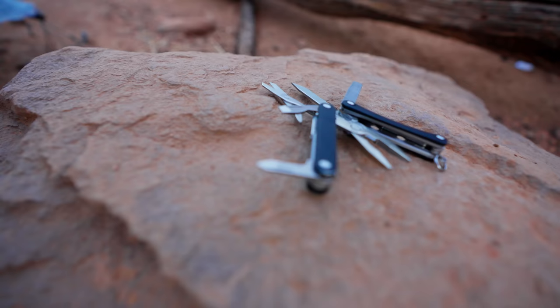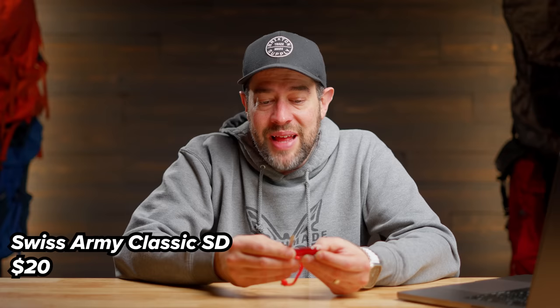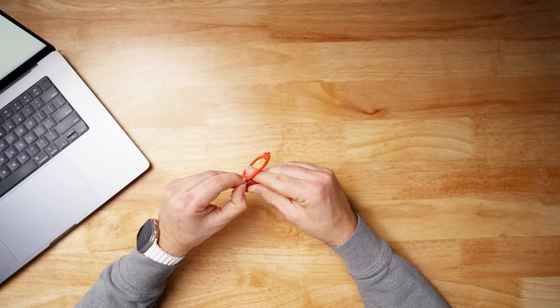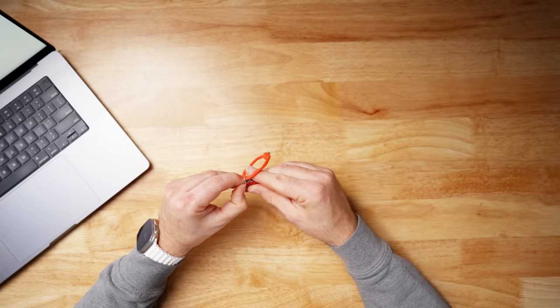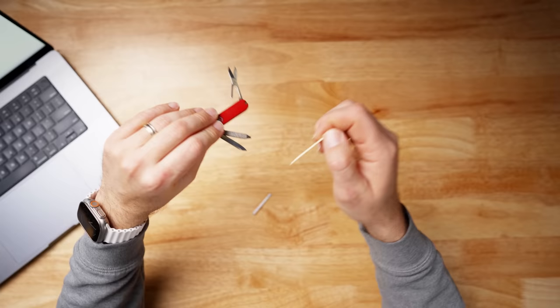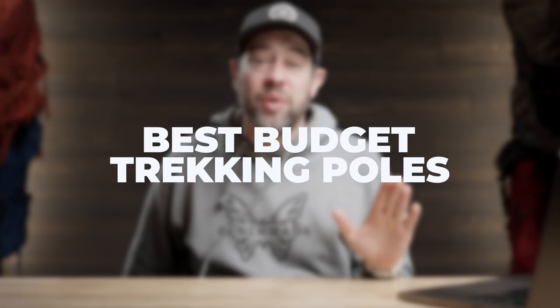Next category: best budget multi-tool. I love the Leatherman Squirt PS4, but it's around $50-60. The budget alternative is the Swiss Army Classic SD — around $10-15 on Amazon. It comes with a knife, scissors, file, flathead screwdriver, tweezers for ticks, and a toothpick. It comes in a billion colors, and I prefer bright colors so it's easier to find if you drop it.